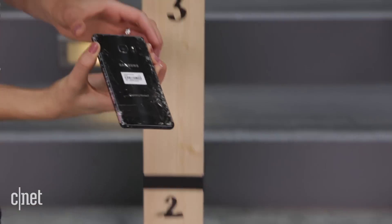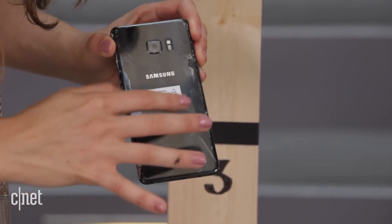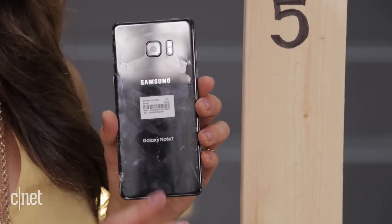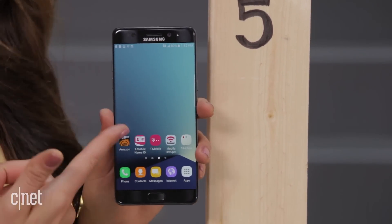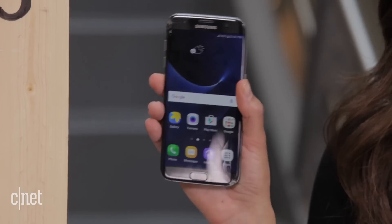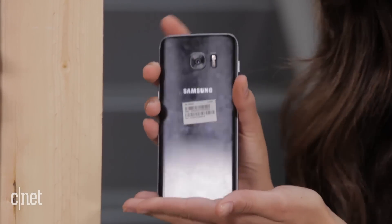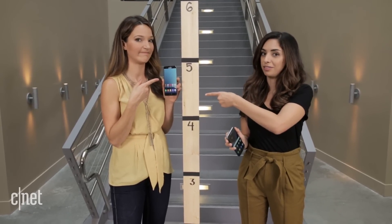The back is spider webs everywhere. After multiple drops at different angles, the back of the Note 7 is completely destroyed, but the front is intact — it's perfect, which is what you really care about. Unlike the S7 Edge, where the front is destroyed but the back is perfect. So if I had a choice — Note 7.